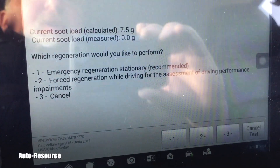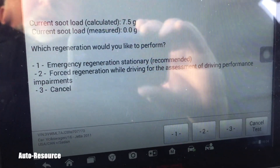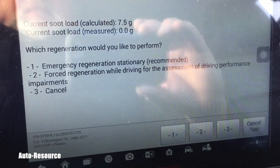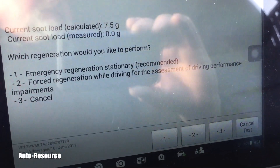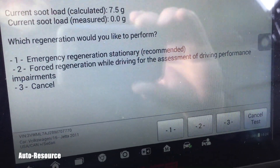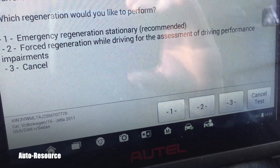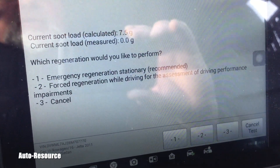I've done both. When the engine is hot, the stationary option takes a couple of minutes. The forced regen while driving took at least 20 minutes of driving. It warns you at the start that two people are required because it's too dangerous to watch the scanner while driving — they don't want you to have an accident or be liable.